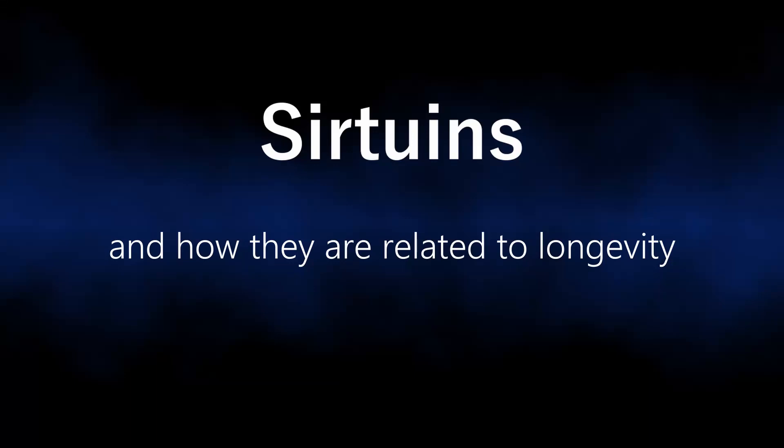Sirtuins. What are they and how are they related to longevity? Find out in this quick guide.